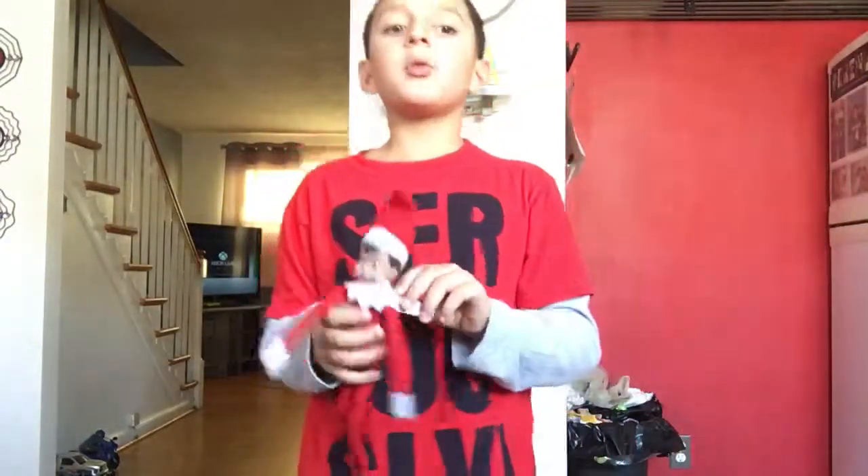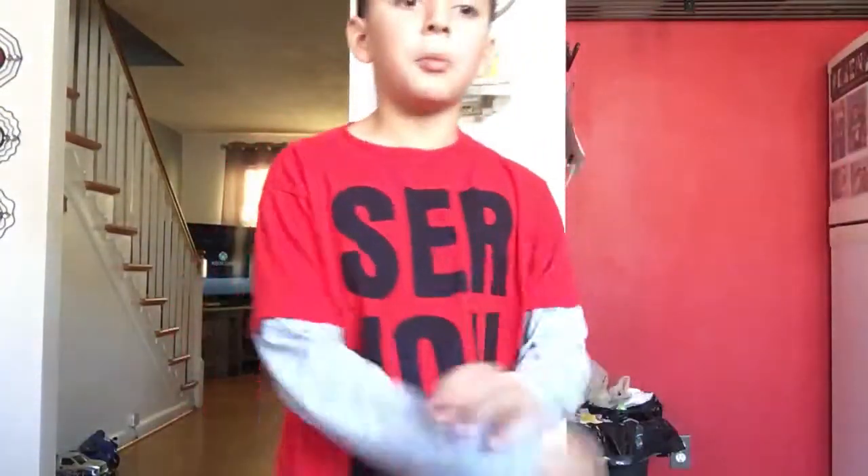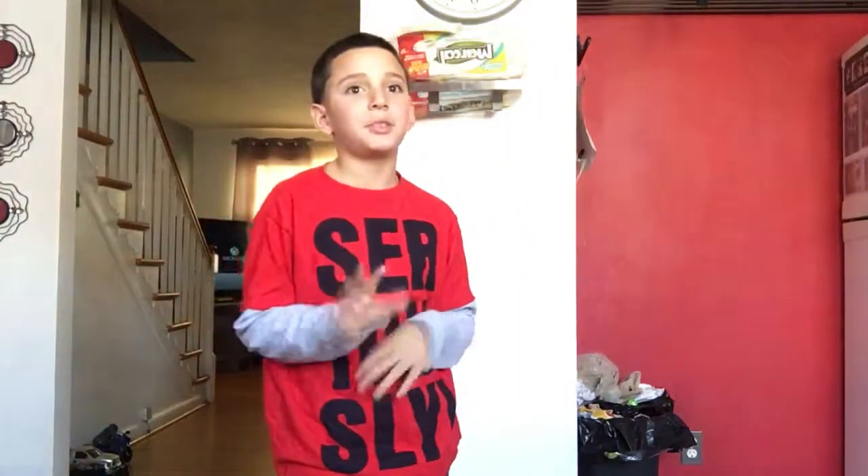If you want to get these anywhere for your kids or anything, you can look at elfontheshelf.com. And you can get these anywhere — or you can get them at Target or something.